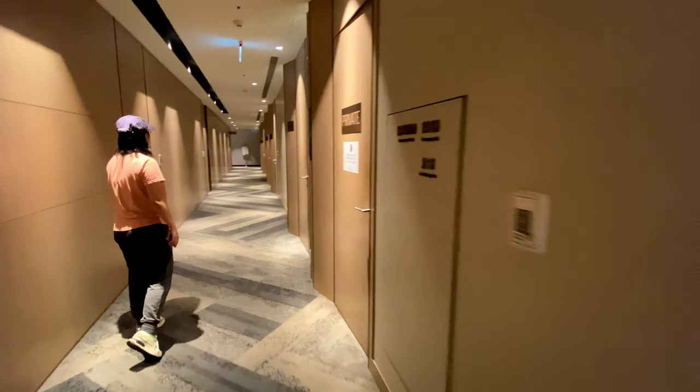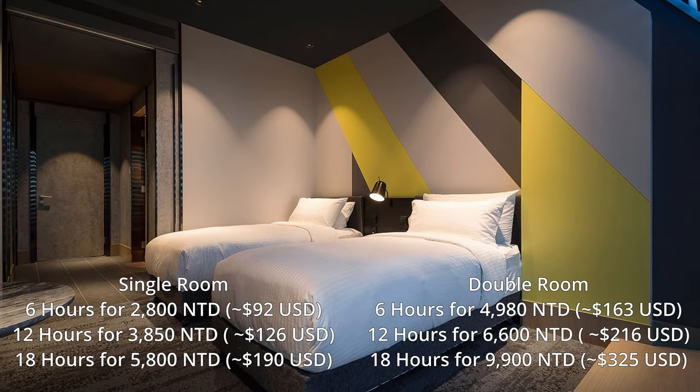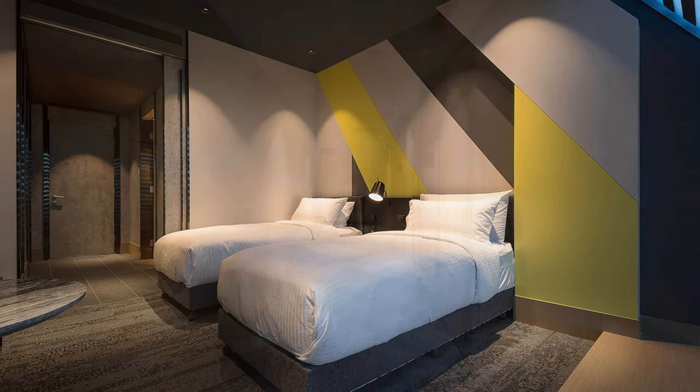Along this long hallway are private rooms that can be reserved for 6, 12, or 18 hour stays. There are options for one-person rooms and two-people rooms, both are essentially mini hotel rooms within the lounge.